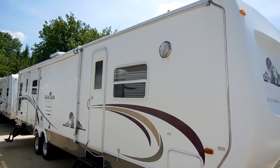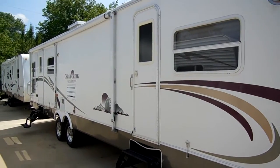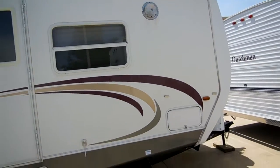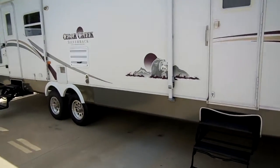This is a top-of-the-line Cedar Creek by Forest River, and the Silverback Edition is the upgrade Cedar Creek, so it's got all the options: heated holding tanks, all-aluminum frame, smooth fiberglass exterior, and alloy wheels.